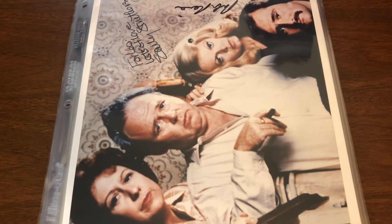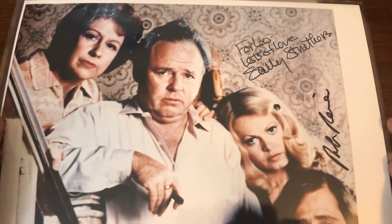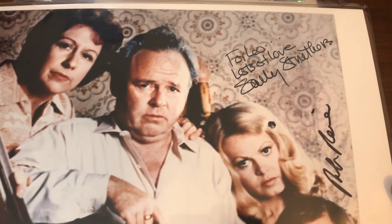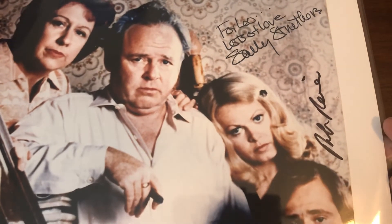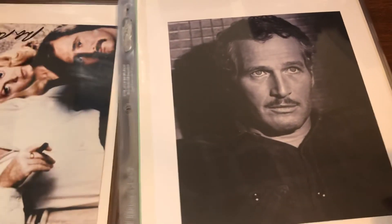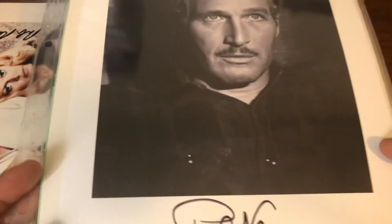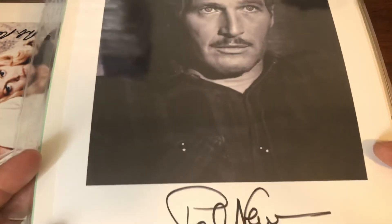Let's start off with the most inexpensive item — an All in the Family photo, obviously signed by Rob Reiner and Sally Struthers on the right-hand side. Next up we have Paul Newman, which was a little bit more. I'm factoring in the hammer, the commission, as well as shipping, so these are final cost-to-my-dollar prices on all these. Paul Newman was $55 — just a simple photo.